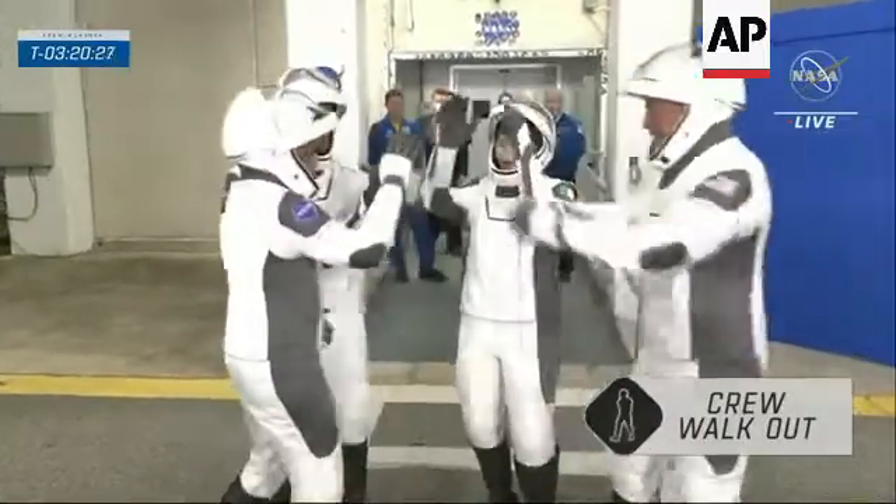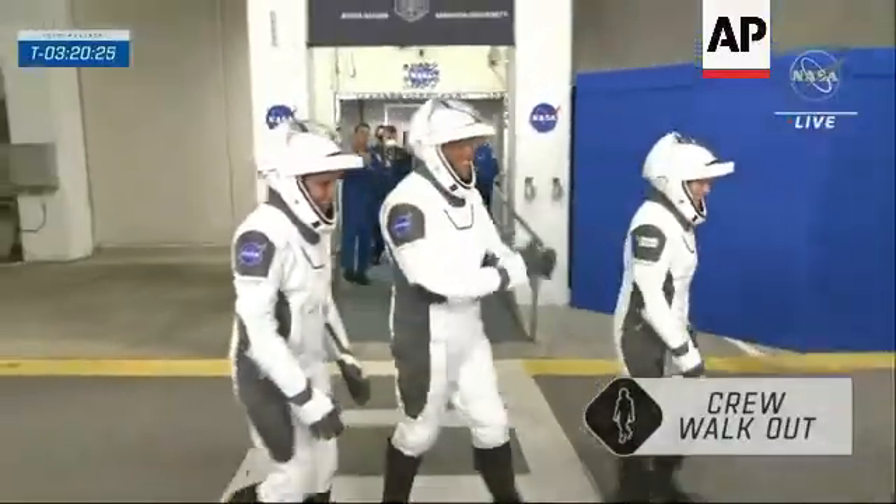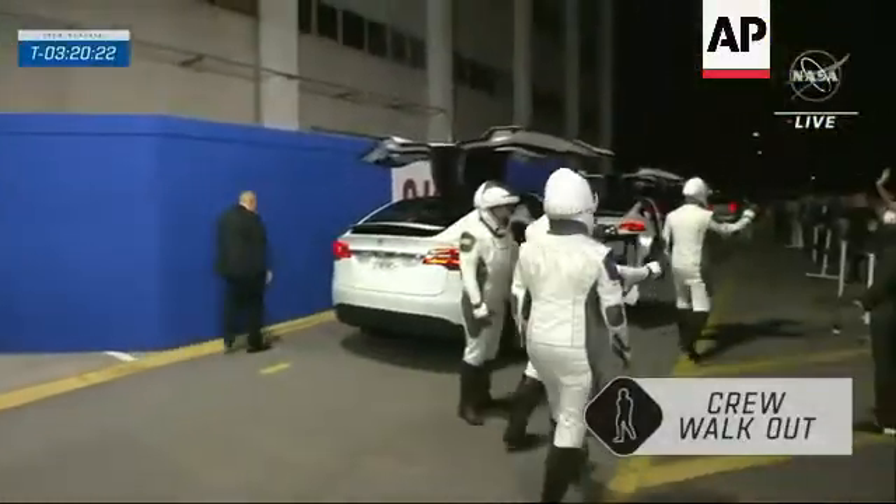One, two, three, four — nice! And a cheer before they go off to space.